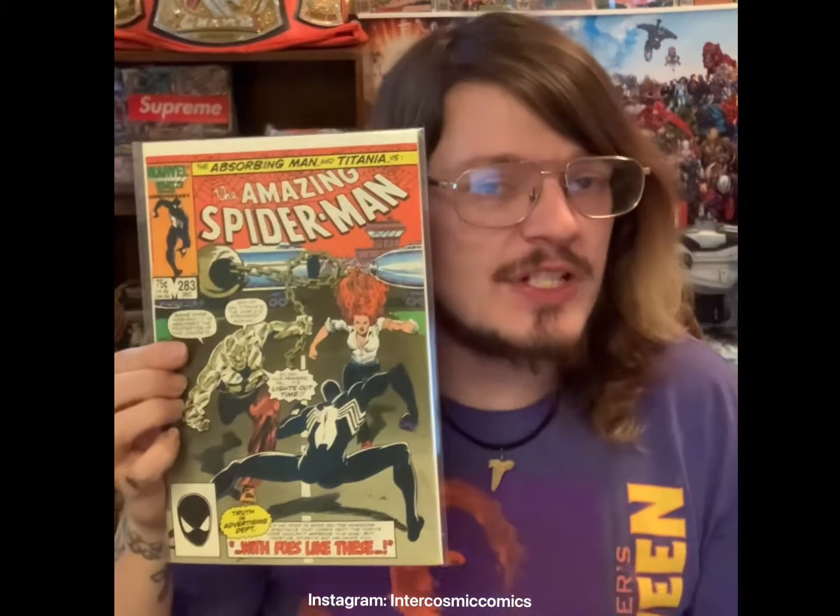Amazing Spider-Man 278 — death of Wraith. Amazing Spider-Man 340 — first appearance of Femme Fatales. Amazing Spider-Man 272 — first appearance of Slyde. Amazing Spider-Man 253 — first appearance of The Rose. Amazing Spider-Man 283 — first cameo of Mongoose. And last but definitely not least, the last pickup of the day: Amazing Spider-Man 309 — this is the first team appearance of Sticks and Stones.